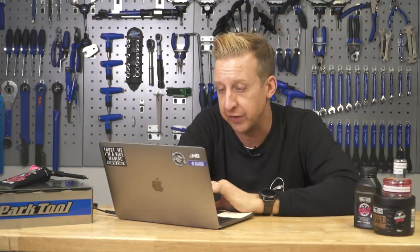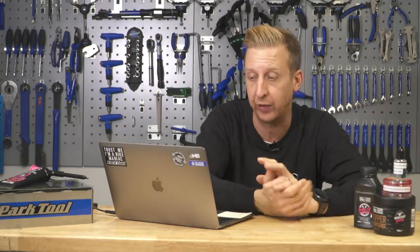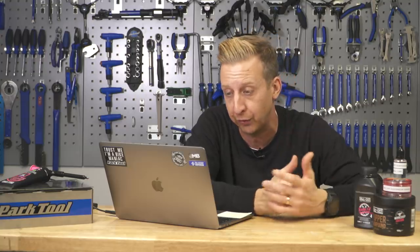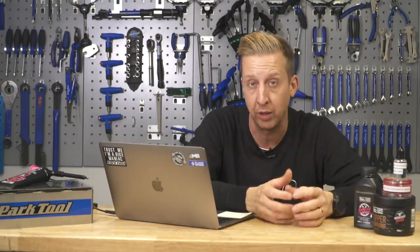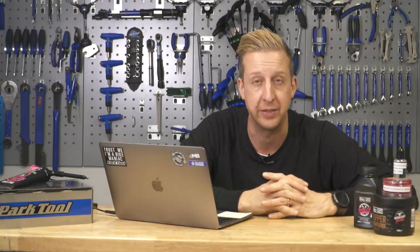They've answered some issues from previous models — it's got more mass on the crown so it's even stronger, it's now e-bike certified, it's got CNC-made adjusters on top, improved cable routing, lower friction SKF seals, and longer bushings to spread the load and support the sliders and stanchions. I think it just looks incredible — what a lovely piece of kit.